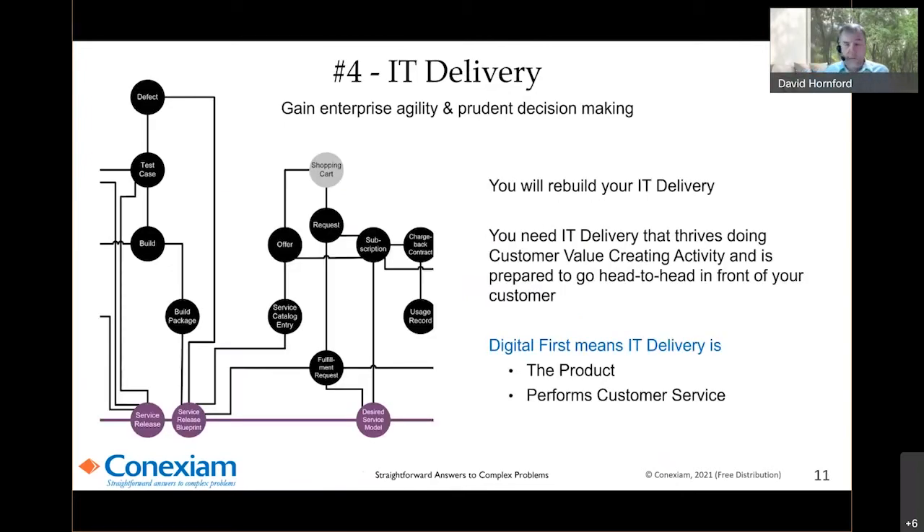IT delivery. One of the most common issues we run into in digital transformation work is having to rebuild IT delivery to be in the forefront. IT is so used to being in the background and having a lot of excuses for substandard behavior. When you are the product, when you are the sales channel, you don't have a choice but to excel. That changes IT delivery dramatically. IT is at the center because a digital product is digitally delivered, which means it's delivered by IT. And if they are not prepared to compete head-to-head, you're hurt.